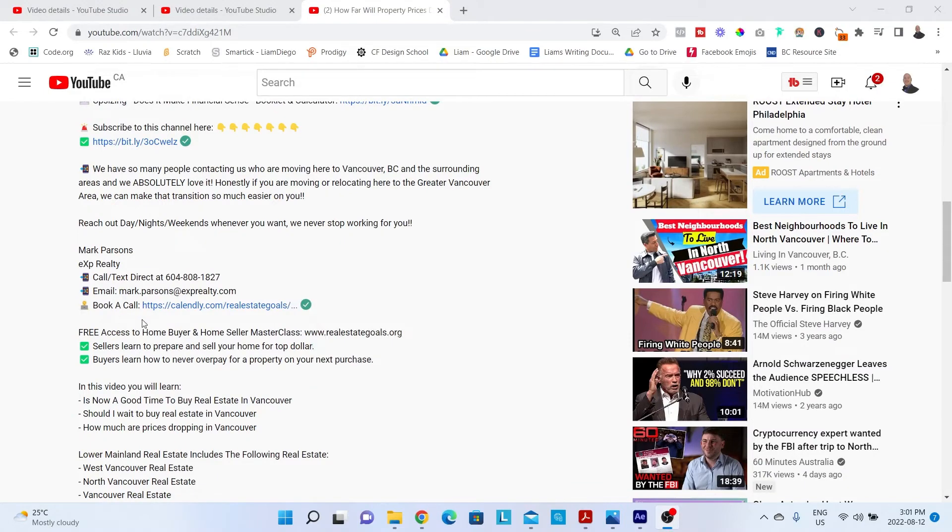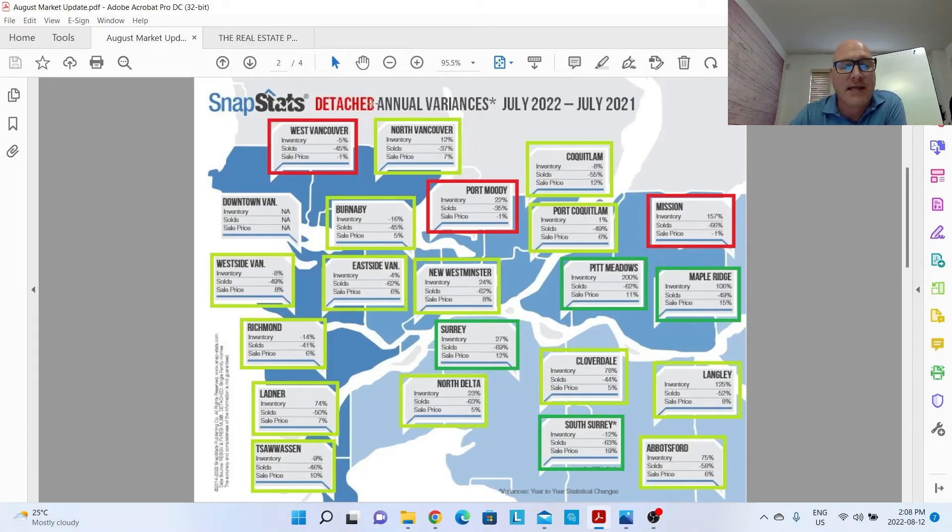Now I want to look at prices for detached homes across the Lower Mainland — annual variances. When looking at buyer or seller's markets, we look month to month because that can change quickly. When looking at prices, we always want to look year over year for a clearer picture. Anything in red means prices are actually down year over year: West Vancouver, Port Moody, and Mission are each only down about 1% from where they were a year ago.